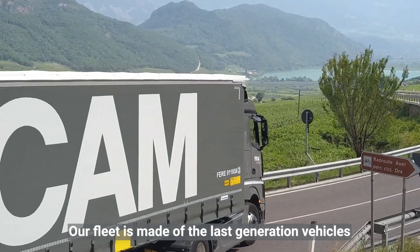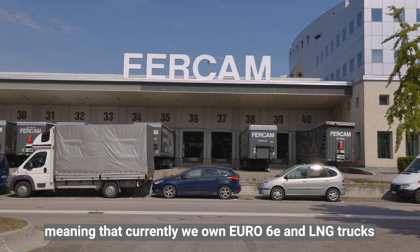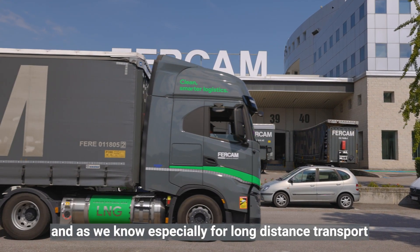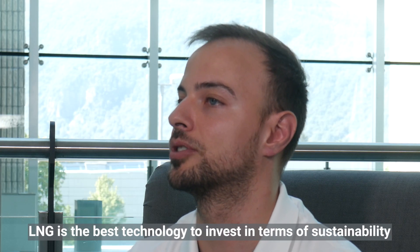Our fleet is made up of last-generation vehicles, meaning that currently we own Euro 6D and LNG trucks. And as we know, especially for long-distance transport, LNG is the best technology to invest in terms of sustainability.